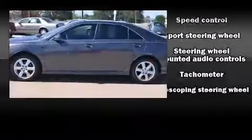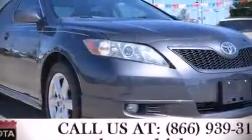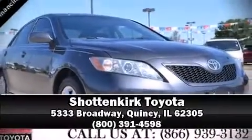It also arrives with a Carfax History Report, providing you peace of mind with detailed information. Please don't hesitate to give us a call.